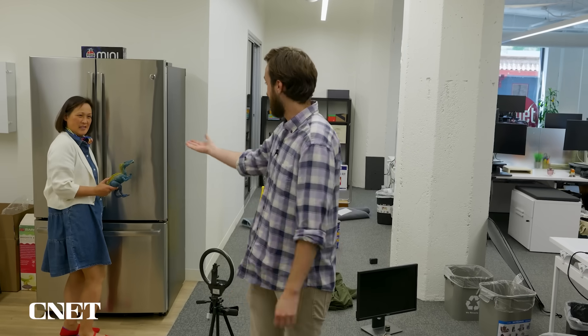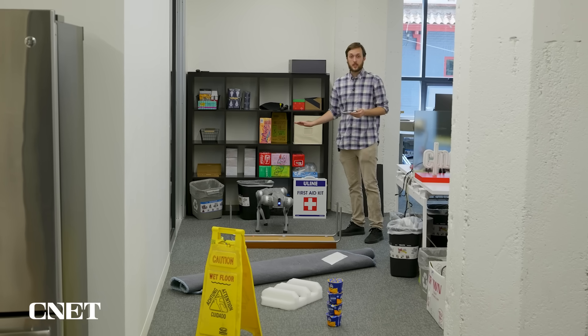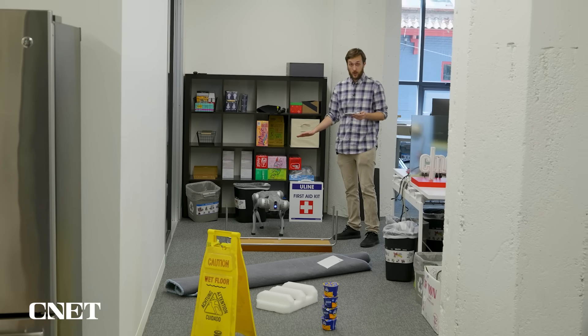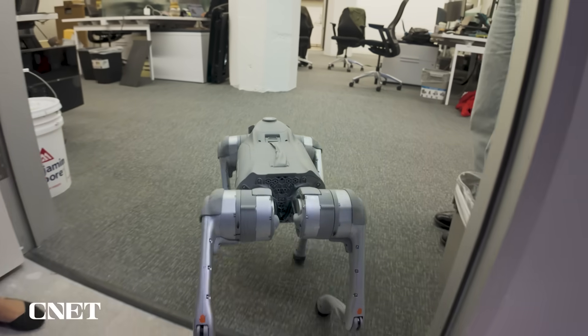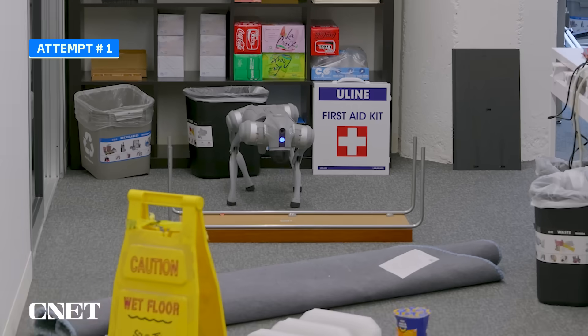For our first test, we've assembled the ultimate Go2 obstacle course, complete with dinosaurs. We're setting it into free avoid mode, so I'll just be pressing forward at full speed and the robot will have to choose its own path through the obstacle course. All right, on your marks, get set, go!